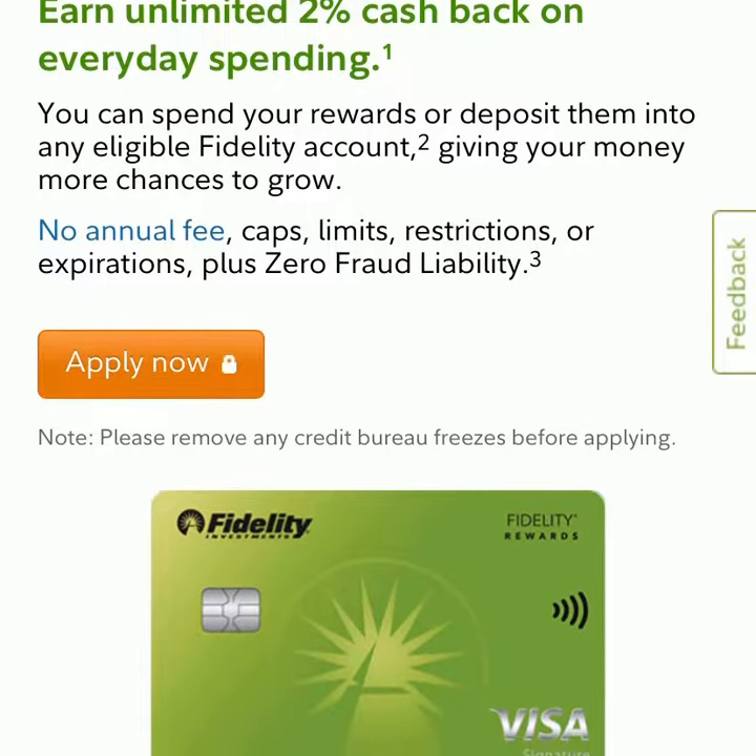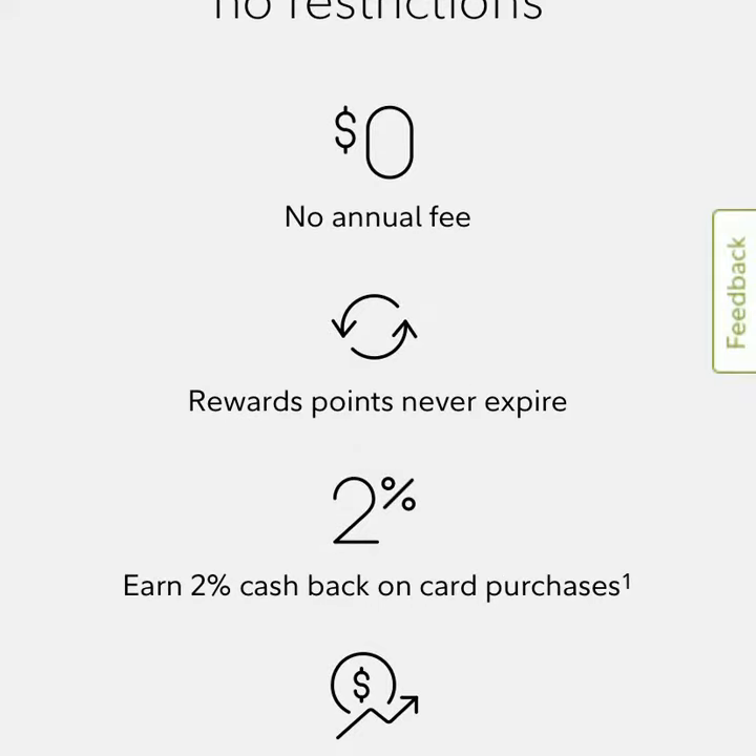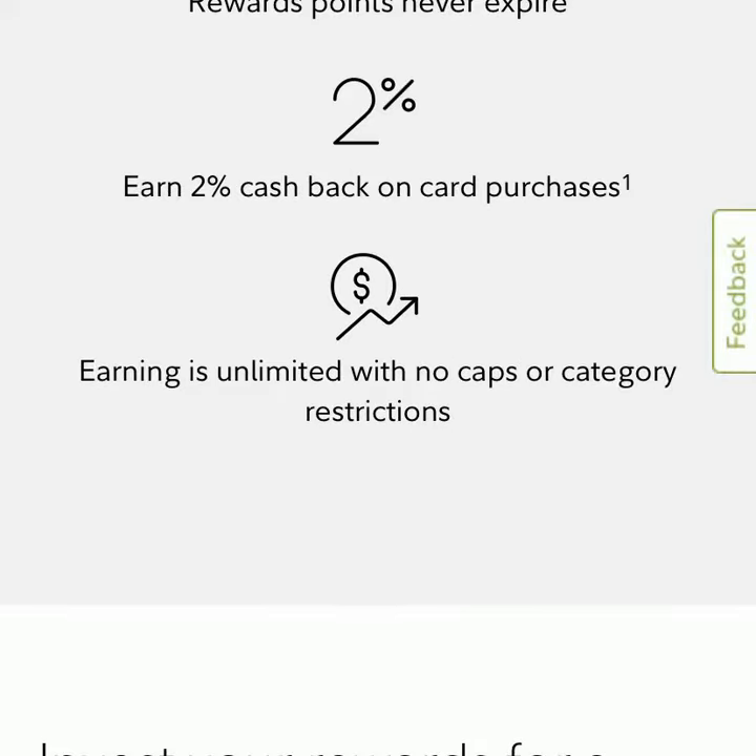You get unlimited 2% cash back on every spending. There's no annual fee, caps, limits, or restrictions, as you can see here. No annual fee, 2% cash back on everything.